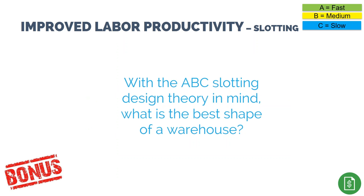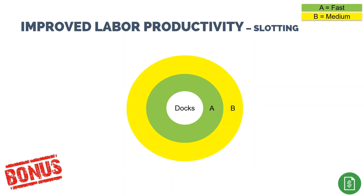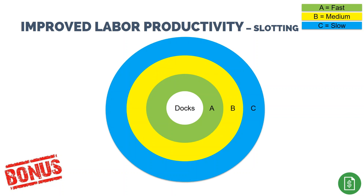With the ABC slotting design theory in mind, what is the best shape of a warehouse? To keep product equally distributed around the shipping dock, the warehouse would be a circle with shipping in the center and products slotted in a bullseye around the dock — though the underground tunnels required to get trucks to the shipping dock might be cost prohibitive.